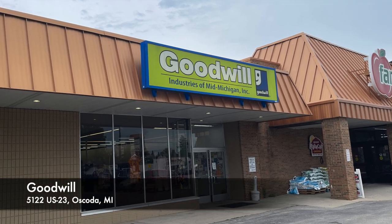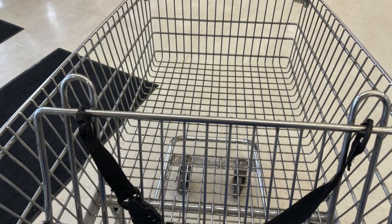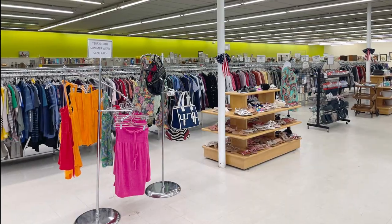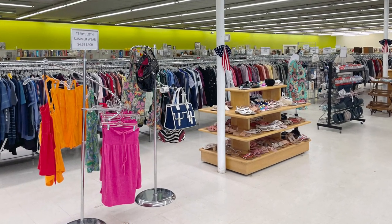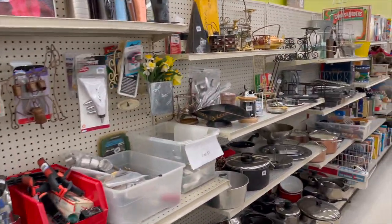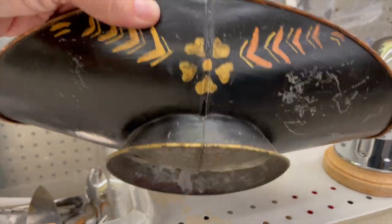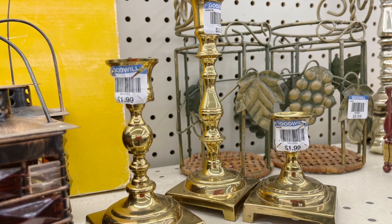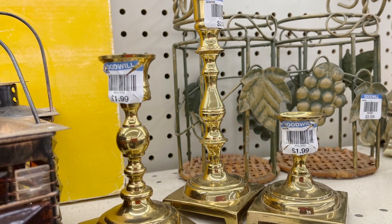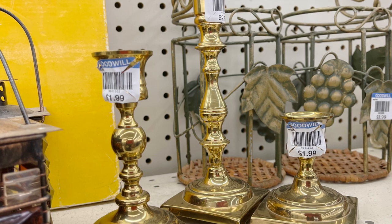The first store we visited was the Goodwill Oscoda — it's just a few doors down from the bakery. I grabbed my cart and was anxious to get shopping and to see how prices were in this area. You never really can tell, but usually prices in northern Michigan are a little cheaper than down by me. I liked this piece at $2.99, and then I spotted brass candlesticks for $1.99 — those were going home with me. Really good price. Stay tuned to the end of the video to see all of the treasures I found.